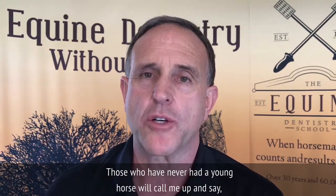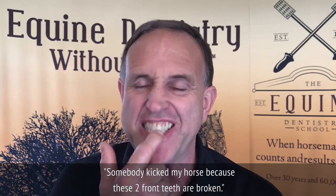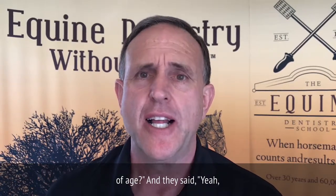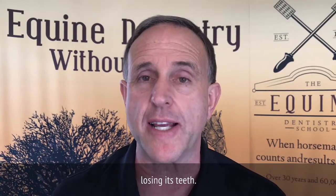Those who've never had a young horse will call me up and say somebody kicked my horse because these two front teeth are broken. I always ask, 'Is the horse about two and a half to three years of age?' They say, 'Yeah, how did you know?' Then I explain that this is a natural process of the horse losing its teeth.